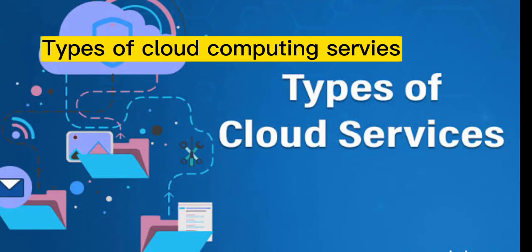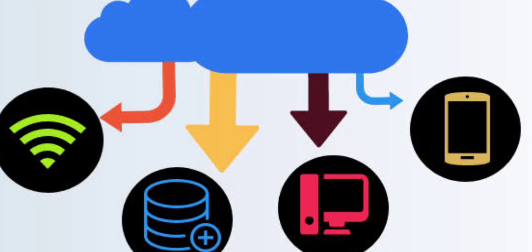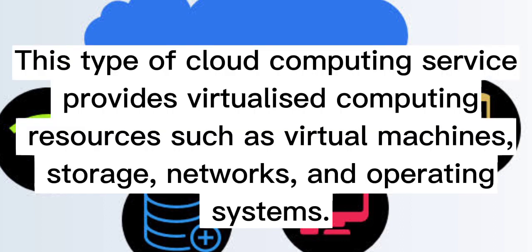Types of cloud computing services. One: Infrastructure as a Service (IaaS). This type of cloud computing service provides virtualized computing resources such as virtual machines, storage, networks, and operating systems.